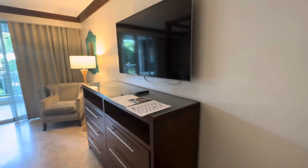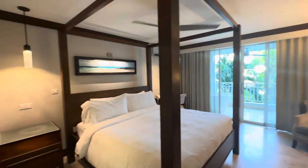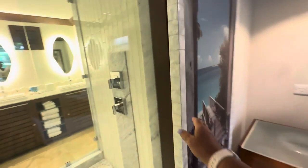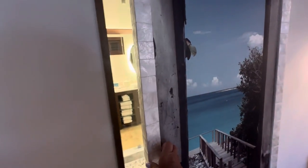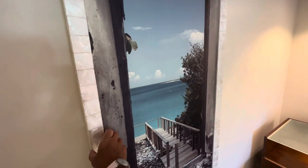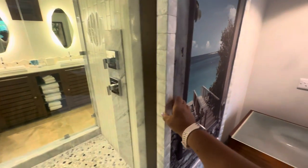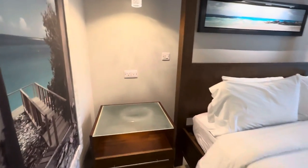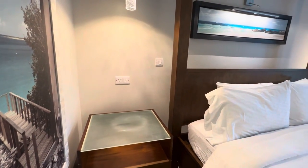There is a large flat screen TV, king bed, and ceiling fan. Here's that door I mentioned you could shut to the shower. There are two plugs here — regular plugs as we have in the US as well as a European plug.